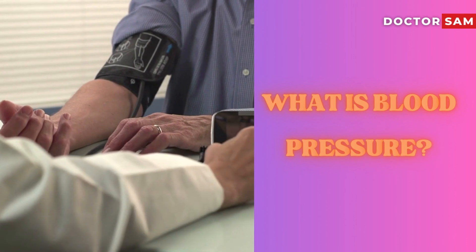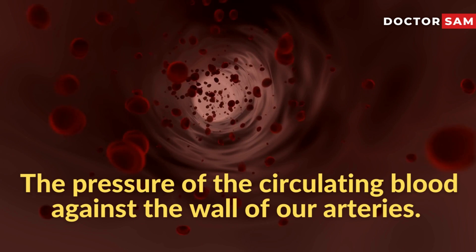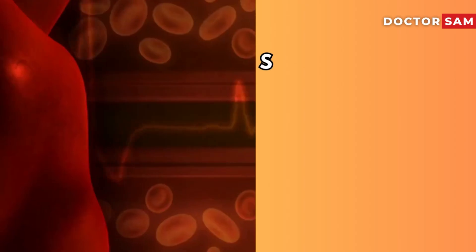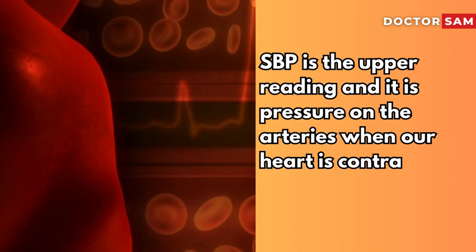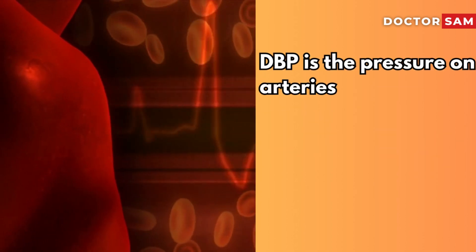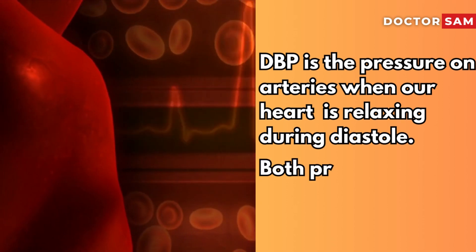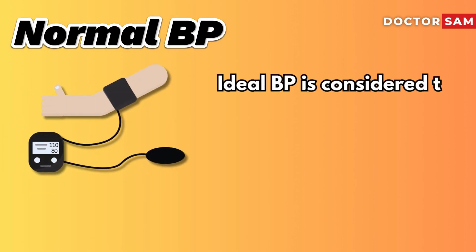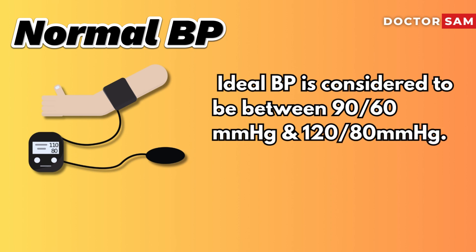First, let's discuss briefly what blood pressure is. Blood pressure is the pressure of the circulating blood against the wall of our arteries. It is expressed as systolic pressure and diastolic pressure. Systolic pressure is the upper reading — the pressure on the arteries when our heart is contracting during systole. Diastolic pressure is the pressure on arteries when our heart is relaxing during diastole, between the heartbeats. Both pressures are measured in mmHg. Ideal blood pressure is considered to be between 90/60 mmHg and 120/80 mmHg.